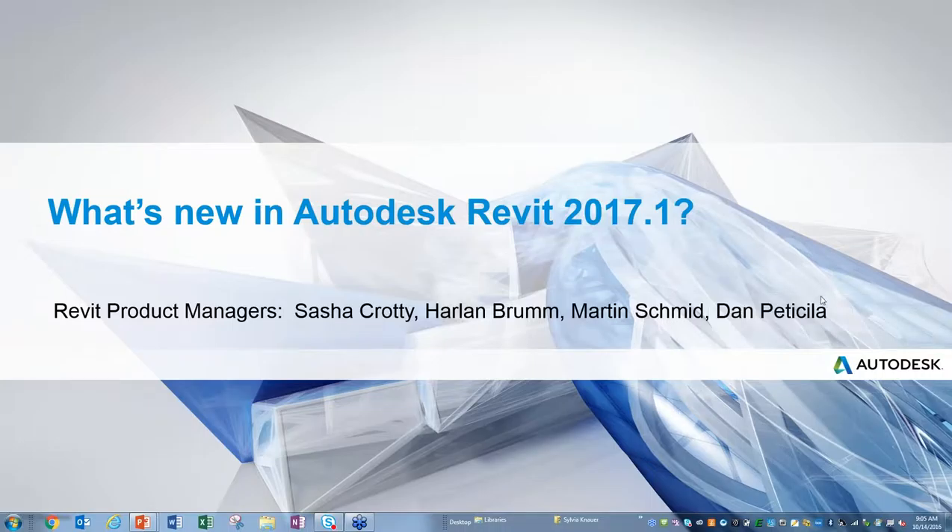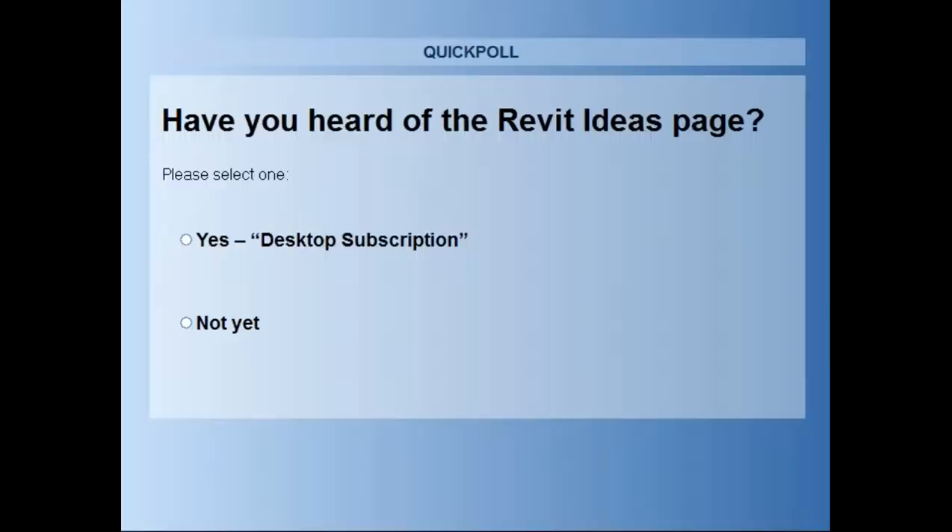The third polling question asks whether attendees have heard of the Revit Ideas page — a utility launched a couple of months ago where you can post ideas publicly for direct communication with product management. The team wants to know who's familiar with it, and will cover more on it later.